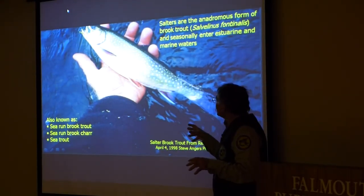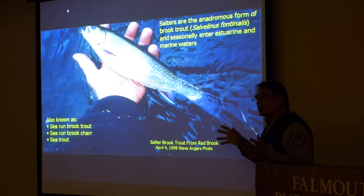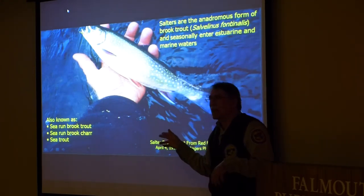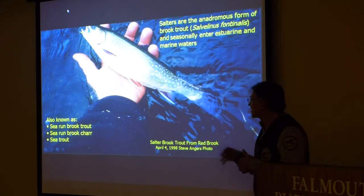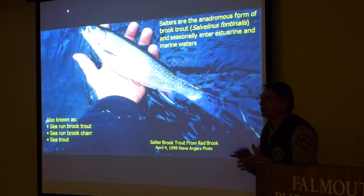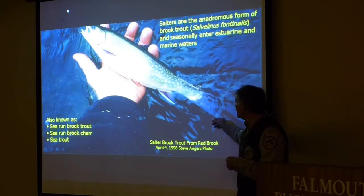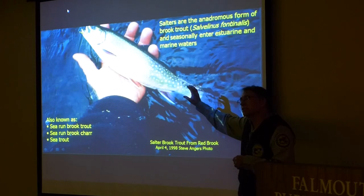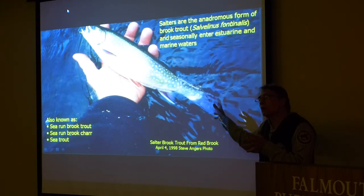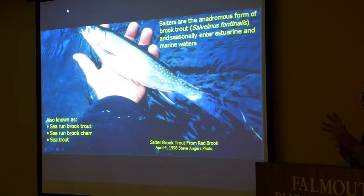What we're talking about today is the sea-run brook trout, the anadromous form of the brook trout. They're called salters here on Cape Cod; some other names include sea-run brook trout. The Canadians actually have it right — they call them sea-run brook trout, since they're not actually a trout. This picture shows one from April with that silvery sheen, indicating it's spent some time in the marine environment. They typically lose that color within a couple of weeks of being in fresh water, so I've only seen a few fish myself with that bright silver coloration.